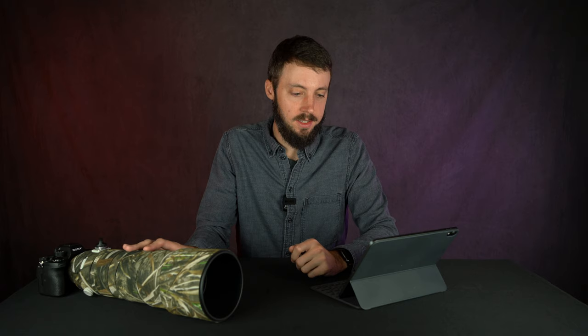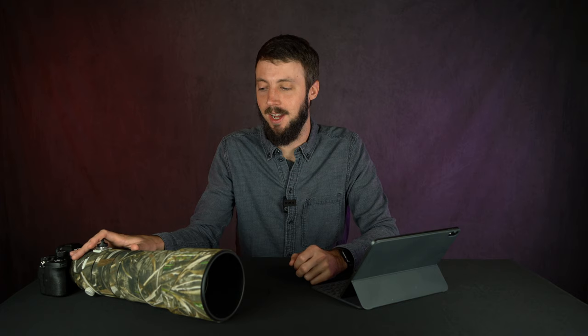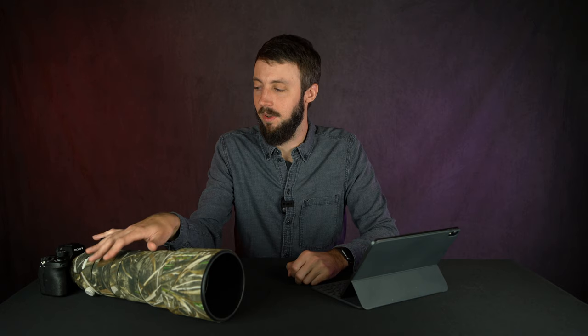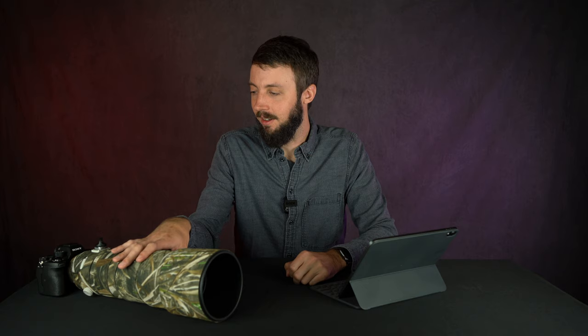Almost all these shots are taken with the a7R IV and the 200-600 setup, except for a few iPhone shots and one that's an a7R III with the new 35mm 1.8. As luck would have it, I didn't get my back order from B&H on time, so I ended up borrowing the same exact camera and lens combo from Sony during the event. Combined with the croppability of 61 megapixels, it's not like anything else I've ever used.